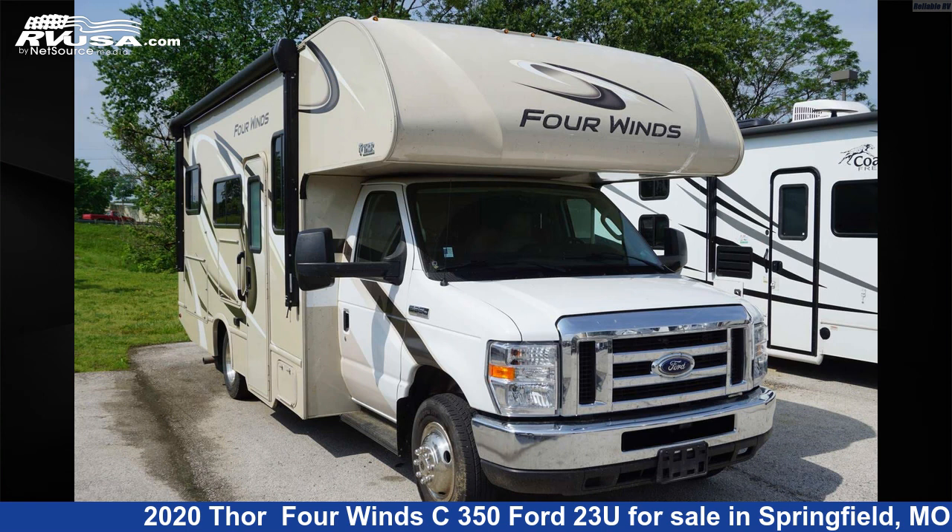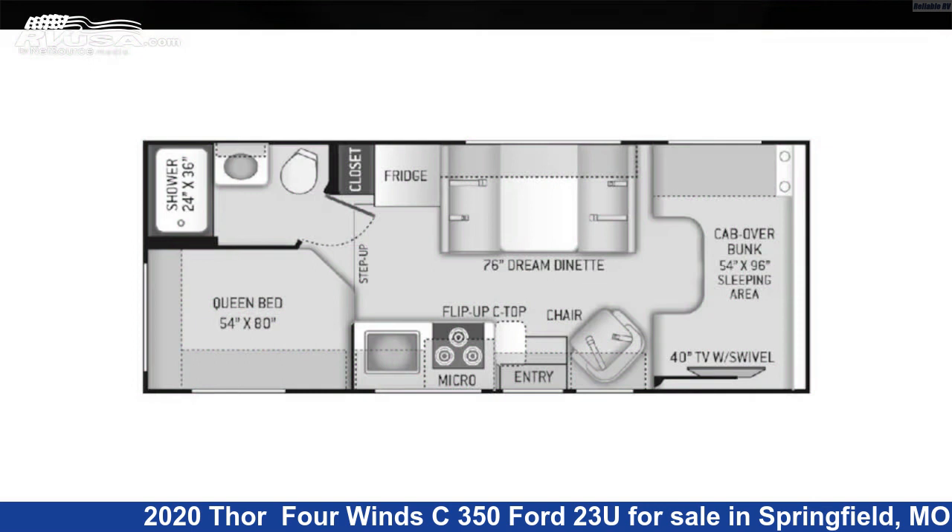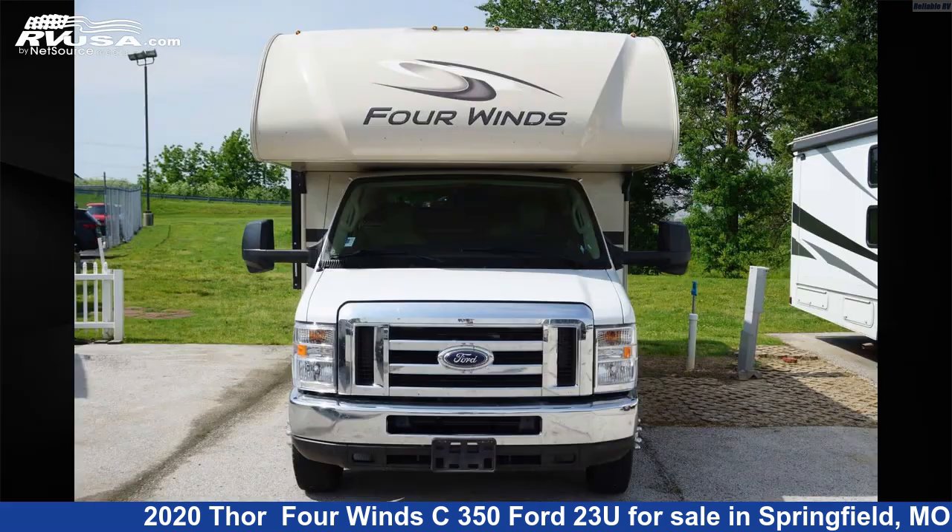This 2020 Thor Four Winds C350 Ford 23U is a Class C RV. It is located in Springfield, Missouri, 65802, and is offered for sale by Reliable RV.